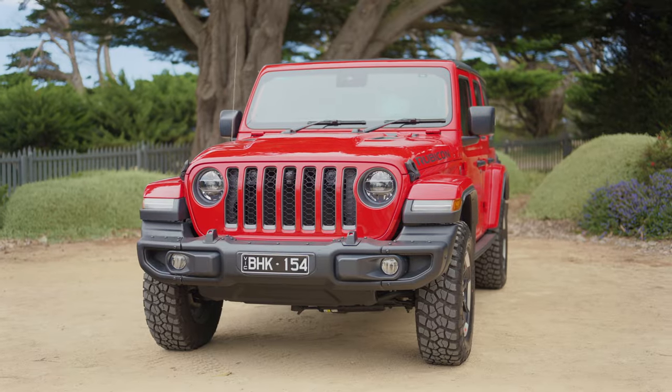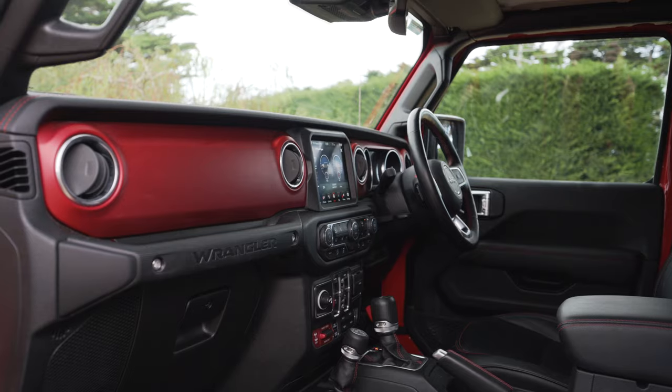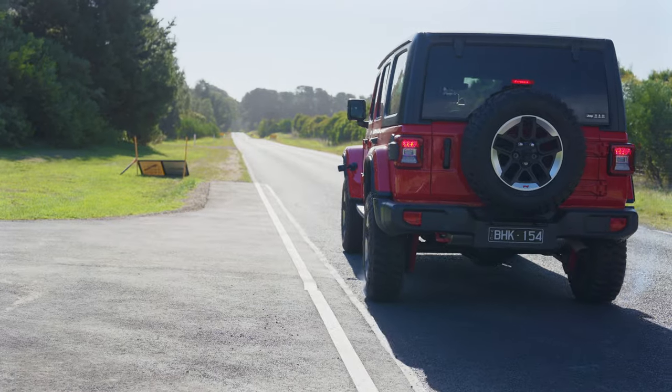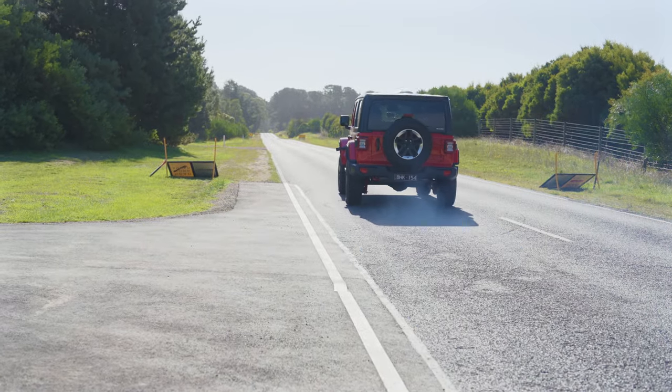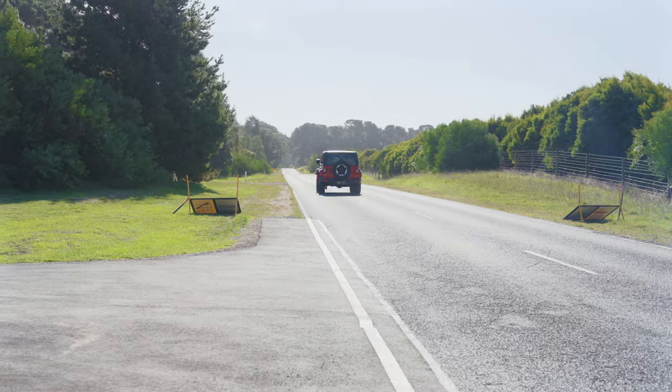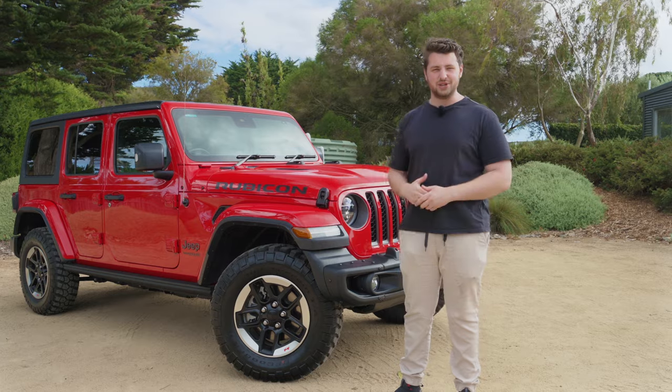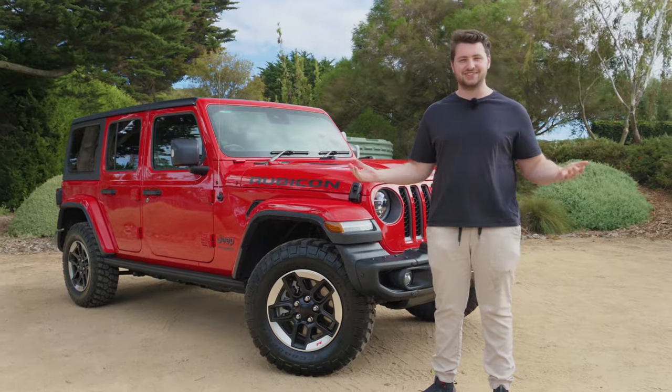Now, as always, we're going to start by taking a look at the exterior of the Jeep Wrangler Rubicon. We're going to move on to the interior, see how it drives, and we're going to launch it from 0 to 100 kilometres an hour using my specialist timing gear - it's a satellite, so it's accurate. We're also going to take this thing off-roading, and then finish on: should you buy a Jeep Wrangler Rubicon? So, let's get straight into it.